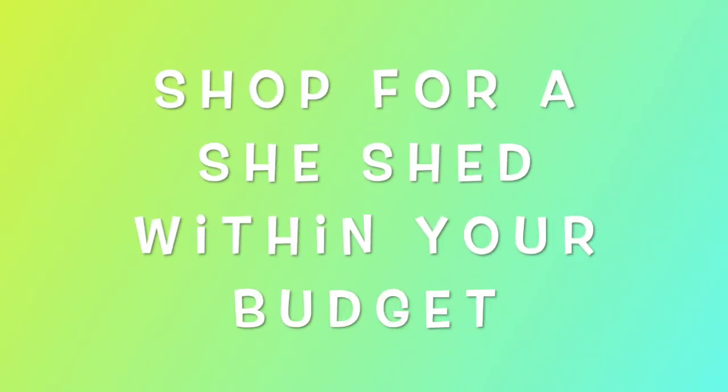The second tip is to shop for a she-shed within your budget. This goes along with the planning tip — sticking to a price range will minimize your chances of buyer's remorse.